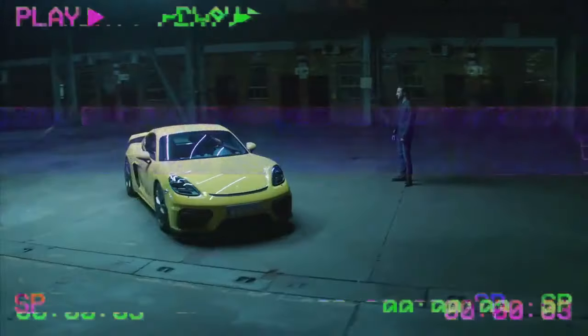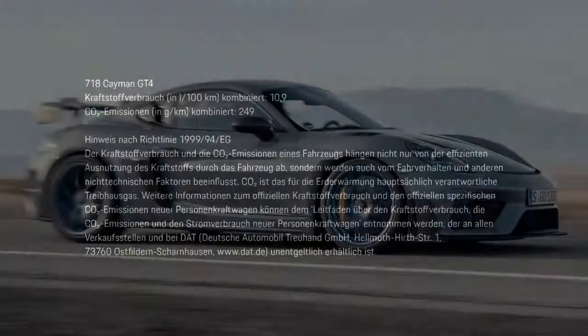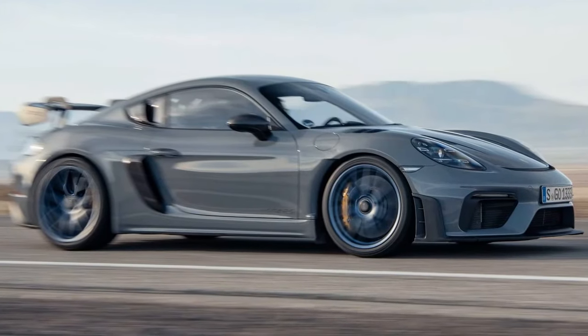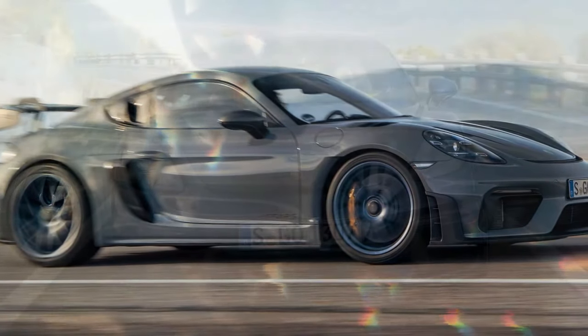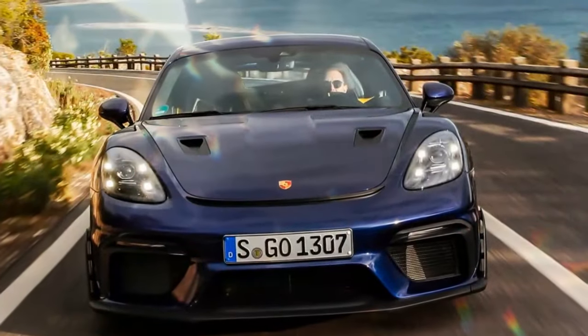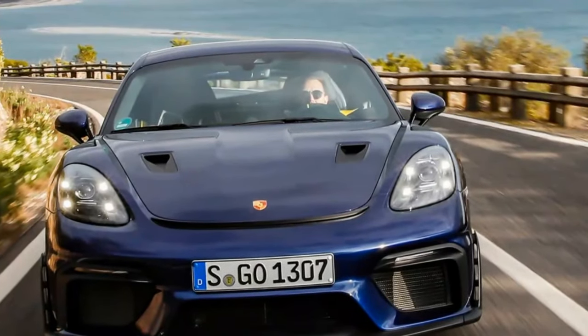On Lime Rock's short but fast front straight, the regular GT4 RS was squirrely and nervous at threshold braking. The Mante kit provides a stronger initial bite and instills more confidence as it slows the car down from 146 miles per hour towards the apex, with far better stability, likely thanks to the increased downforce.